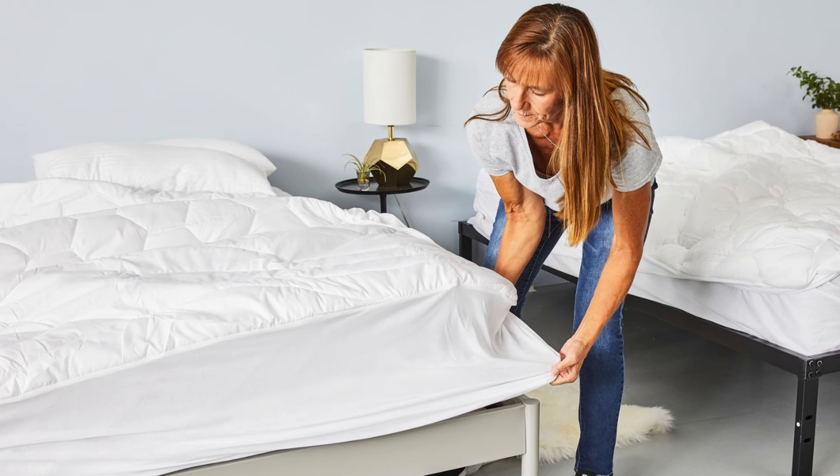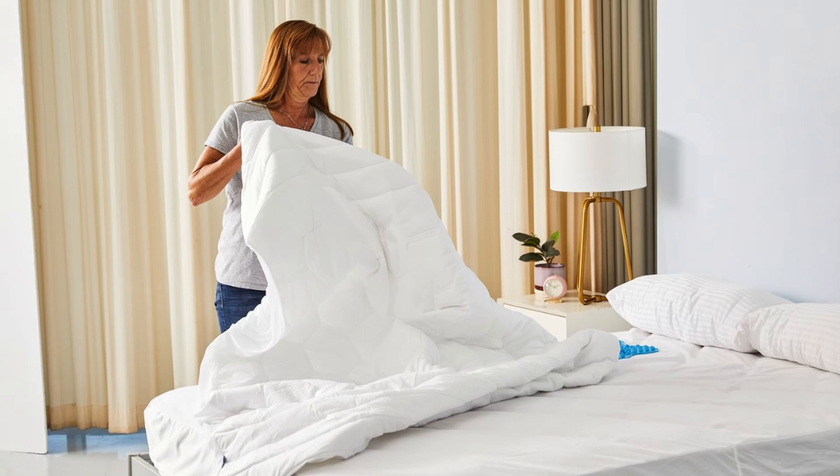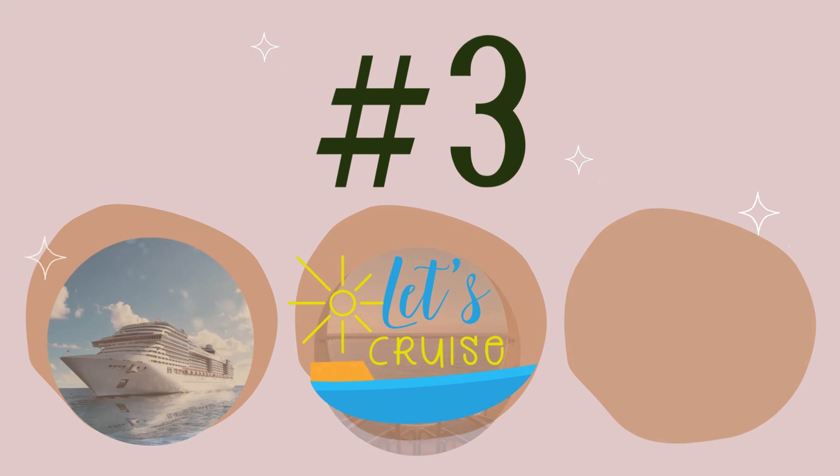And if your bed feels a tad firm, fear not. Your cabin attendant is like the fairy godparent of comfort, armed with the magic touch to add some extra padding for your sweet dreams. Let them know right away, because there may be a limited supply of mattress pads. Go ahead and fluff those pillows, because on this voyage, comfort reigns supreme.